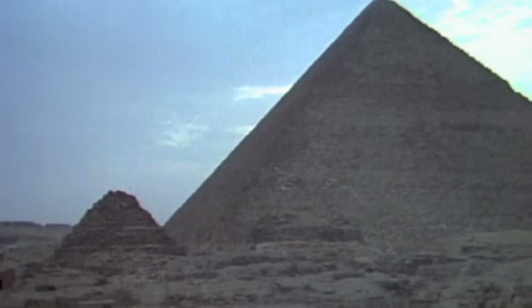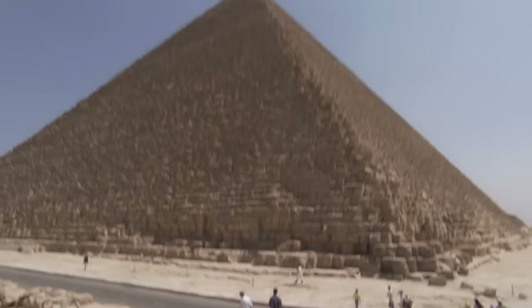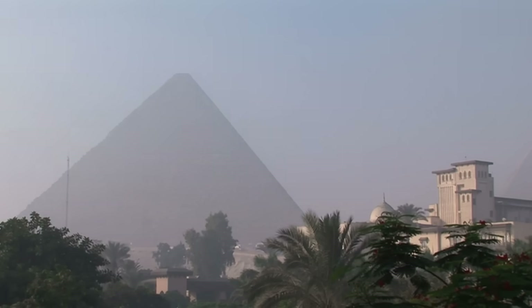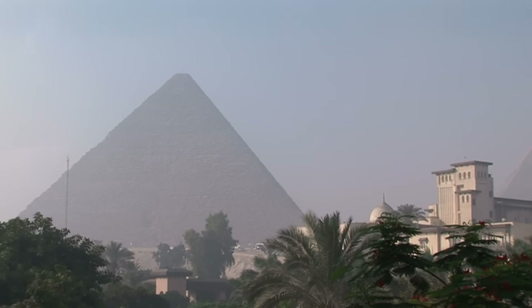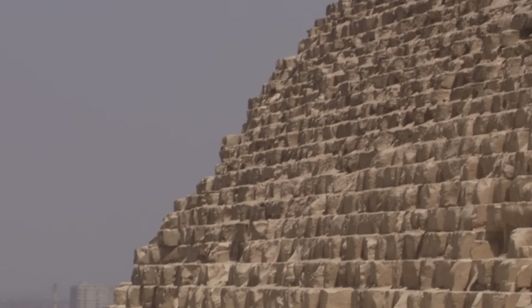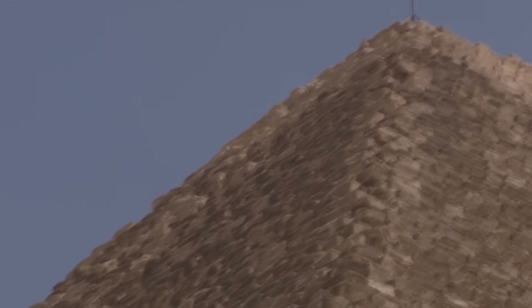Its sides climb at an angle of slightly less than 52 degrees, rising to a summit of 480 feet. But how did they manage to maneuver two-and-a-half-ton blocks to such an incredible height without the crane or the block and tackle? It was a challenge to the ancient Egyptians and still remains a mystery to modern archaeologists.